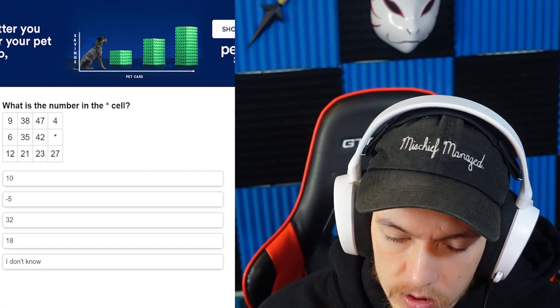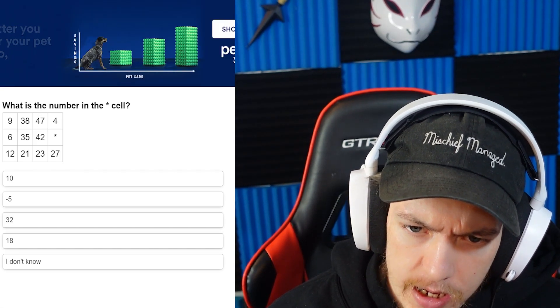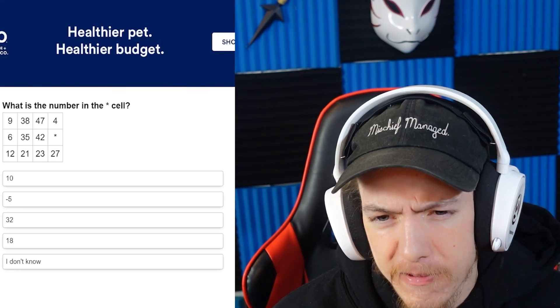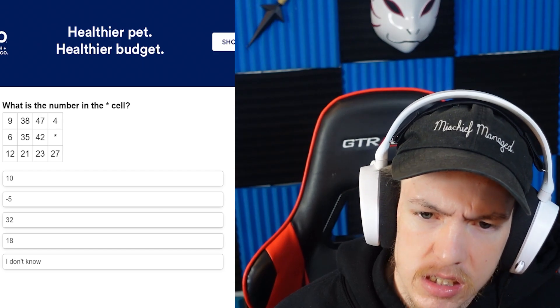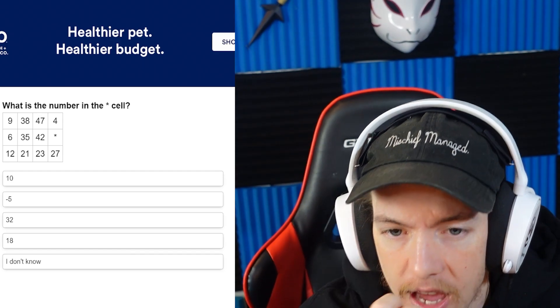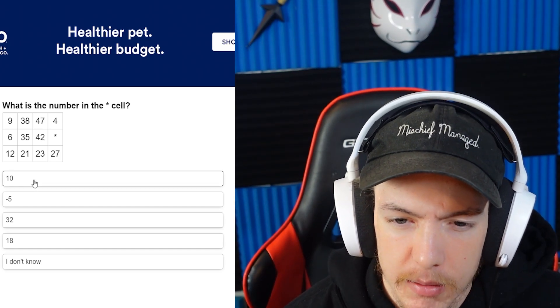What is the number in the missing cell? 9, 38, 47, 4 — I don't understand the 4. At 6, 35, 42 — it's gotta be like 10 or something. I'm going to go 10.